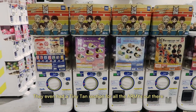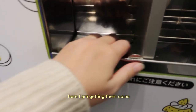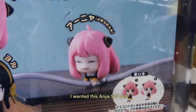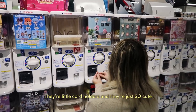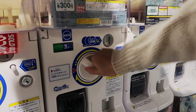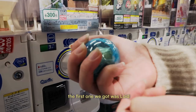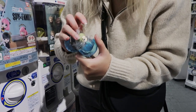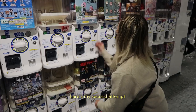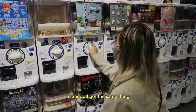Since we're here, of course we don't have the self-control to not get some gachapons of our own. The first machine we went to was obviously Spy Family — I wanted this Anya so bad. They're little cord holders and they're just so cute. The first one we got was Lloyd, and my second attempt also got the same thing.